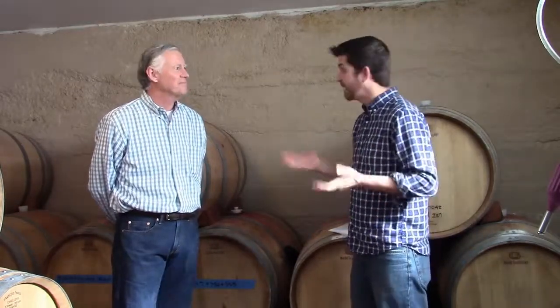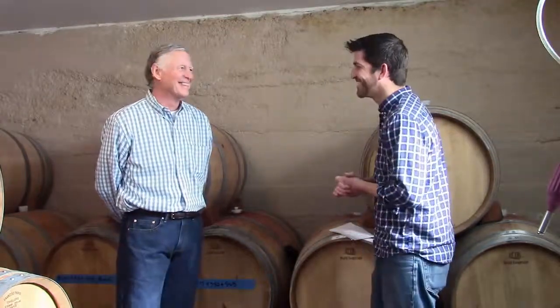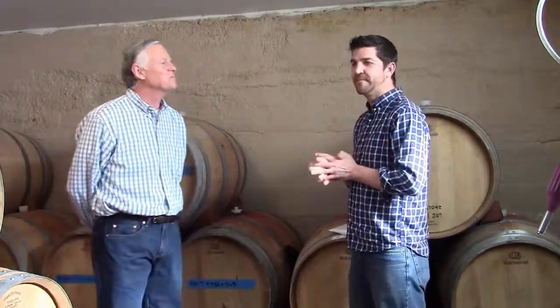Hey everybody, Jeff Eccles here with We Like Drinking. I'm here in Sibalia, Colorado with David Rhine, owner of Alice Ranch Winery and head winemaker — and everything else that goes along with it, including bottle washer. We're here today for an event with a chocolate and Syrah tasting. David was kind enough to let me come up and we're going to do an interview and maybe tap into some of these barrels.